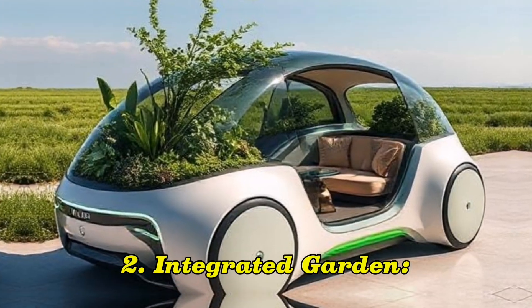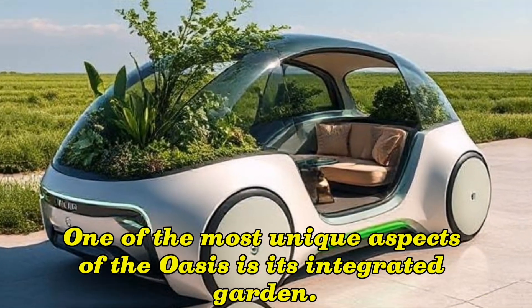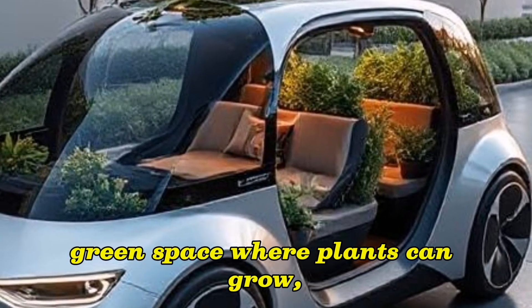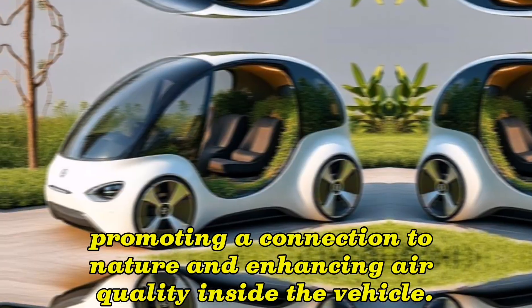2. Integrated Garden: One of the most unique aspects of the Oasis is its integrated garden. The vehicle features a small green space where plants can grow, promoting a connection to nature and enhancing air quality inside the vehicle.